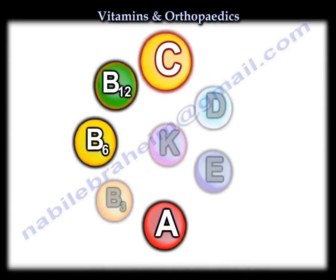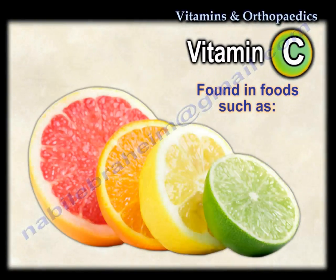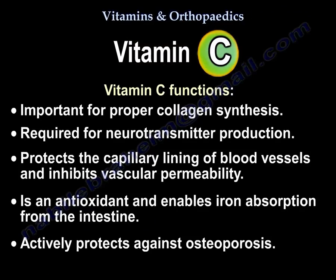Vitamin C is usually found in citrus fruits, green vegetables, and breast milk. Vitamin C is important for proper collagen synthesis and is required for the production of neurotransmitters. It protects the capillary lining of blood vessels, inhibits vascular permeability, acts as an antioxidant, enables iron absorption from the intestine, and actively protects against osteoporosis.